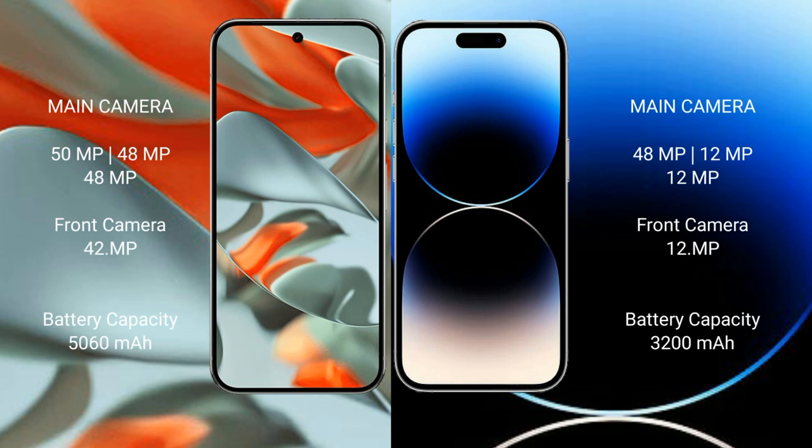Google Pixel 9 Pro XL features a rear triple camera setup: 50 MP + 48 MP + 48 MP, with a 42 MP front camera. iPhone 14 Pro also features a rear triple camera setup: 48 MP + 12 MP + 12 MP, with a 12 MP front camera.